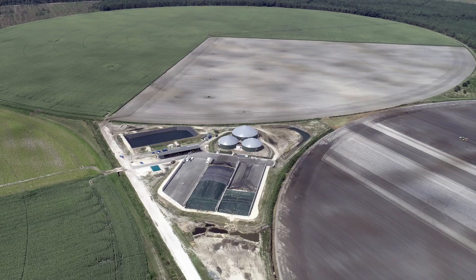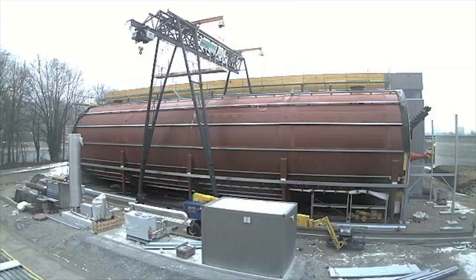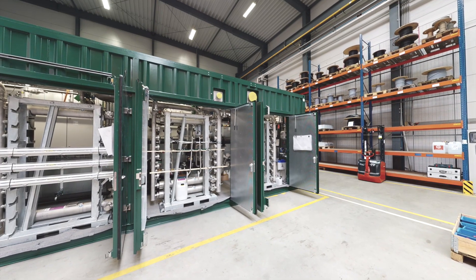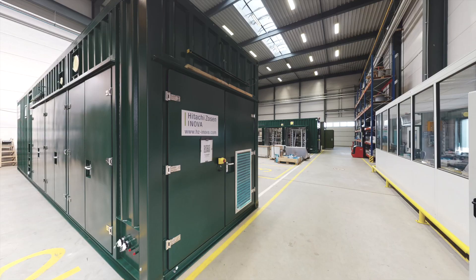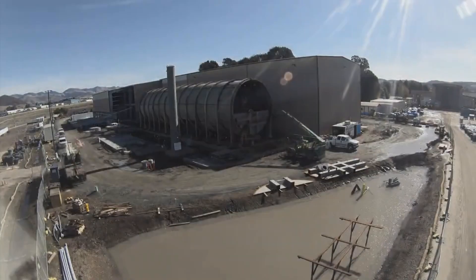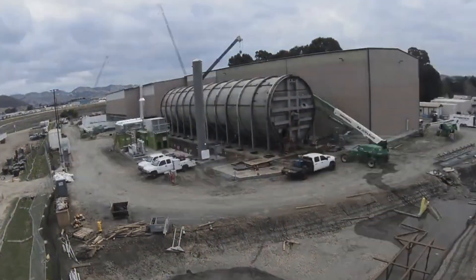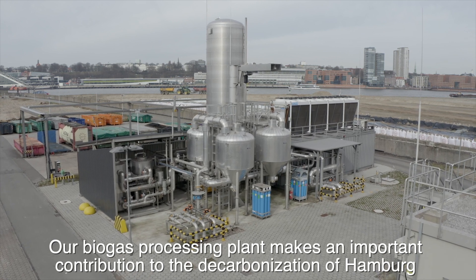The way projects are executed also puts the needs of the customers at the forefront. The technology is completely prefabricated at the company's facility in Germany and delivered to the customer by container. Setting up and connecting the system then takes only a few days.